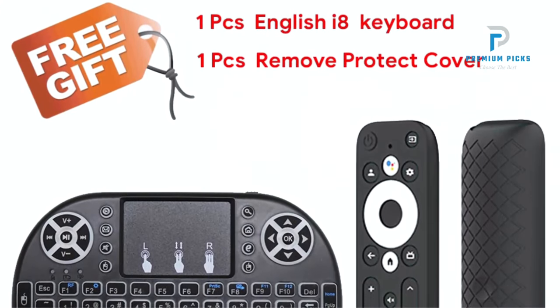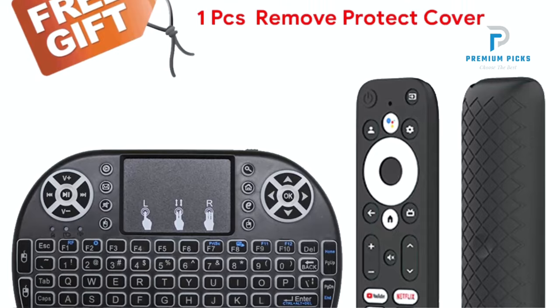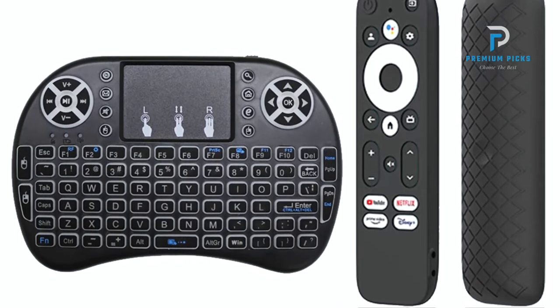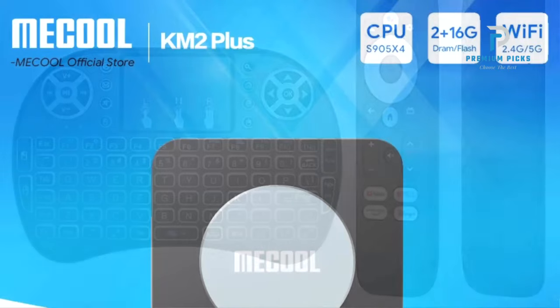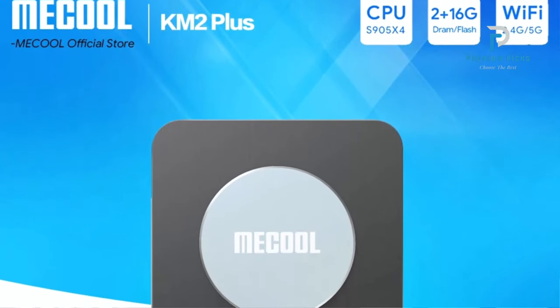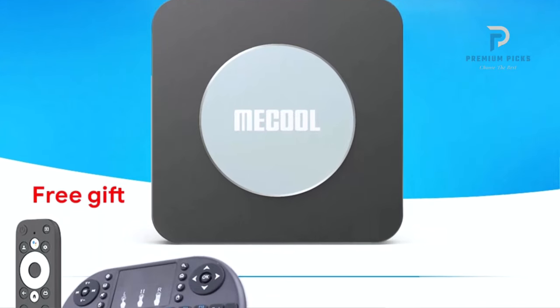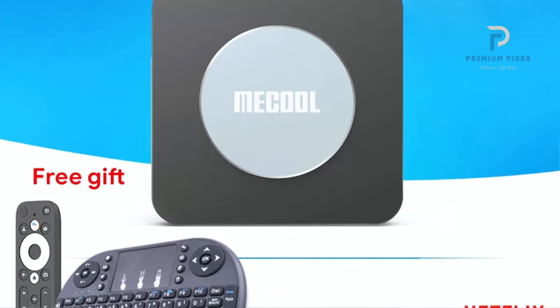User-Friendly Interface: with its intuitive interface, setting up and navigating the McCool TV Box is a breeze. Seamlessly connect to your devices via Bluetooth or USB, enhancing convenience and accessibility. HDR standards: experience stunning visual quality with high dynamic range.